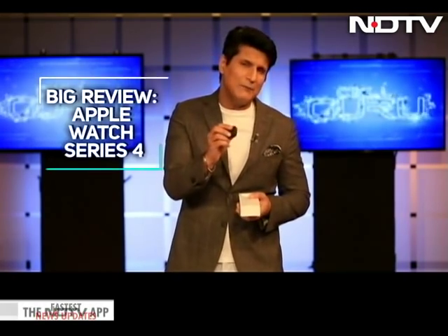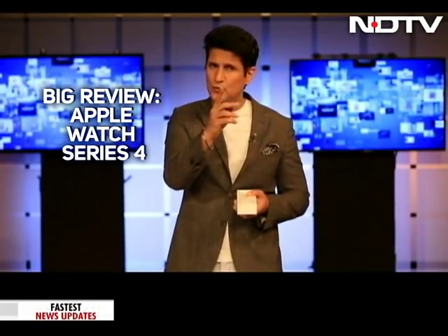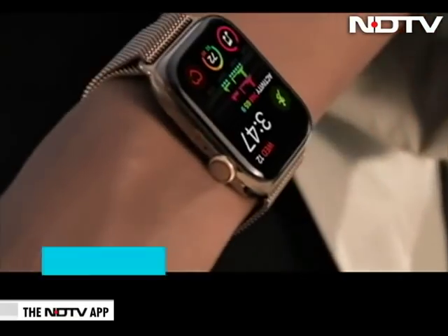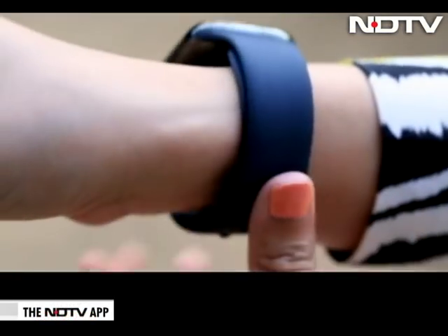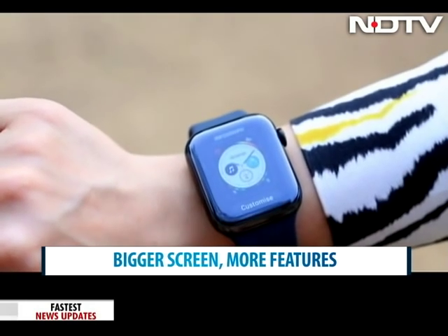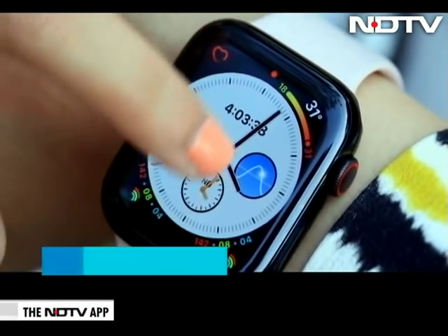Right now I'm going to take you through the watch, everything that comes in the box, the changes between Apple Watch Series 3 versus the 4, and then we'll come down to all your questions. It's bigger, it's better, and it is revolutionary. The much-awaited Apple Watch Series 4 has launched in India and we finally have it on our wrist. When it comes to looks, this is clearly the biggest redesign to the Apple Watch since its launch in 2015. The display is 30% bigger than the predecessor.